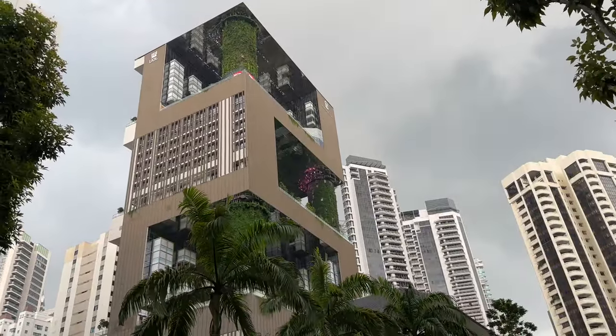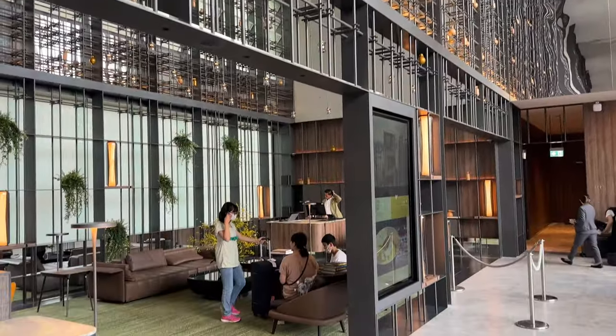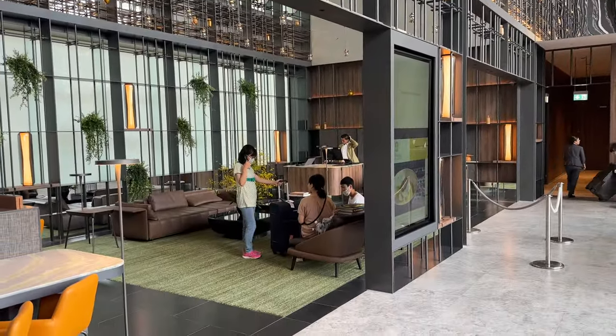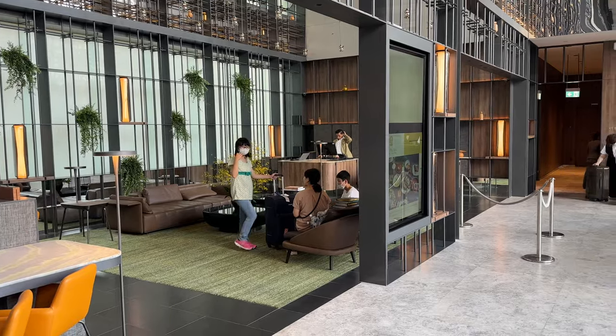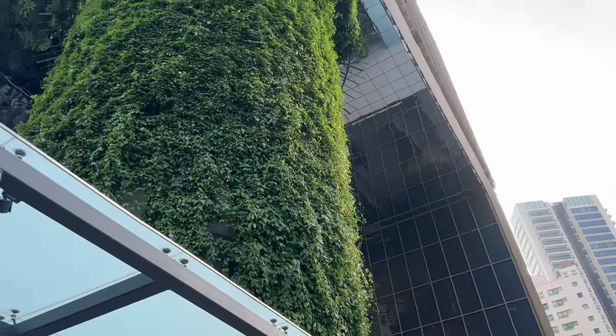The moment that I stepped into the lobby, I can instantly sense a tropical forest vibe — well, partly because of the heat, but mostly by the decorations of the lobby, which actually resemble the cues of its group's other newly refurbished properties, like the Park Royal Collection Marina Bay that I stayed last year.